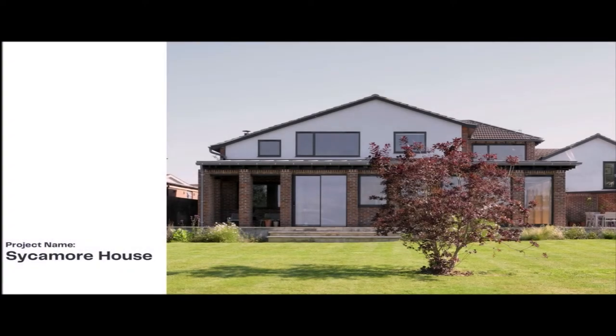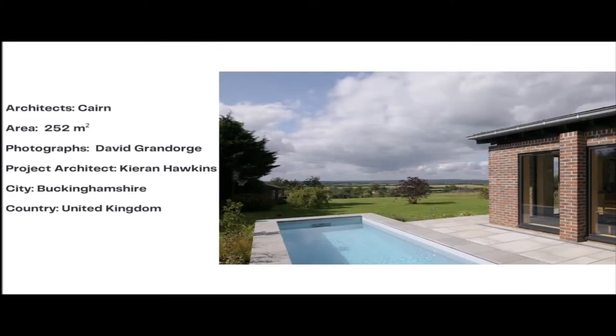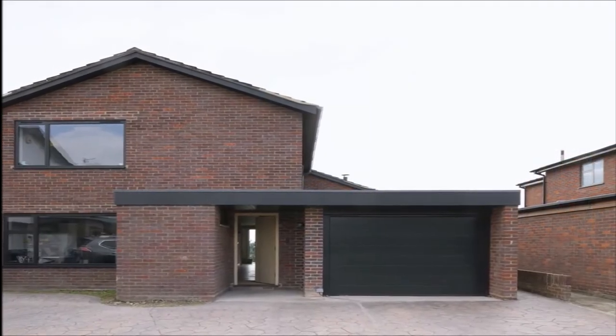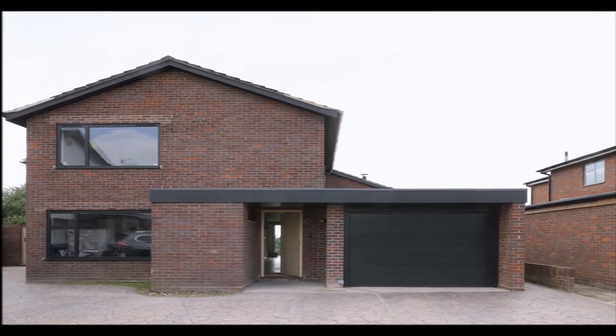Our project name is Sycamore House. Architects: Cairn. Area: 252 square meters. Photographs: David Grandorge. Project Architect: Cairn Hawkins. City: Buckinghamshire. Country: United Kingdom.